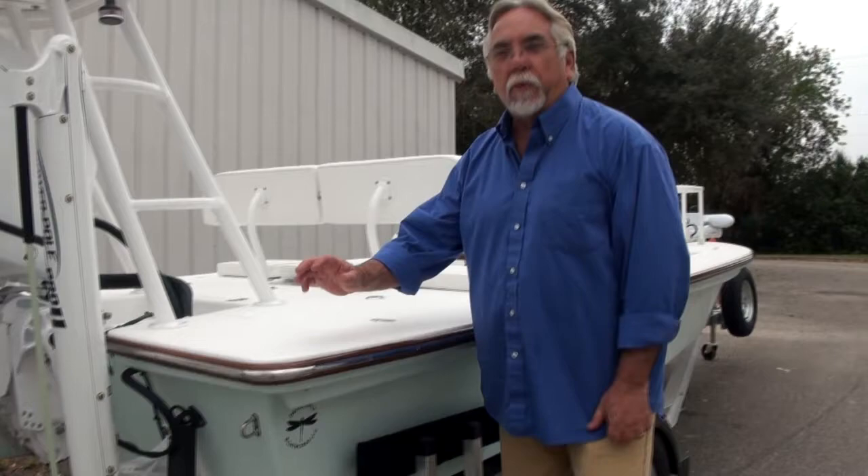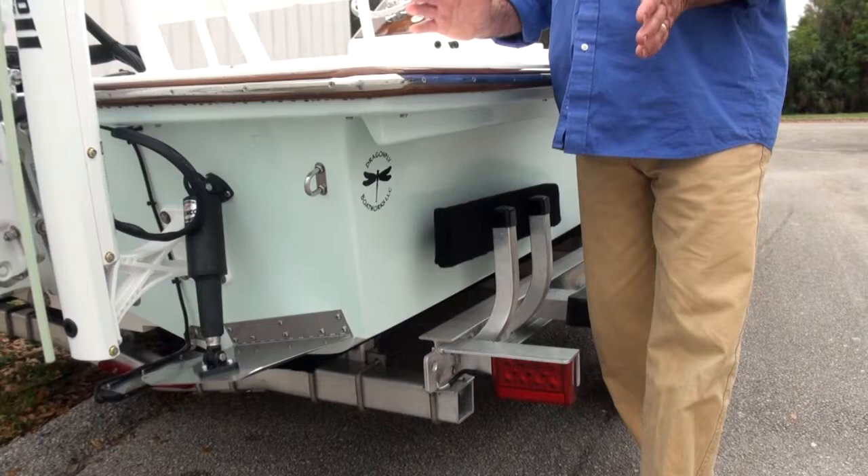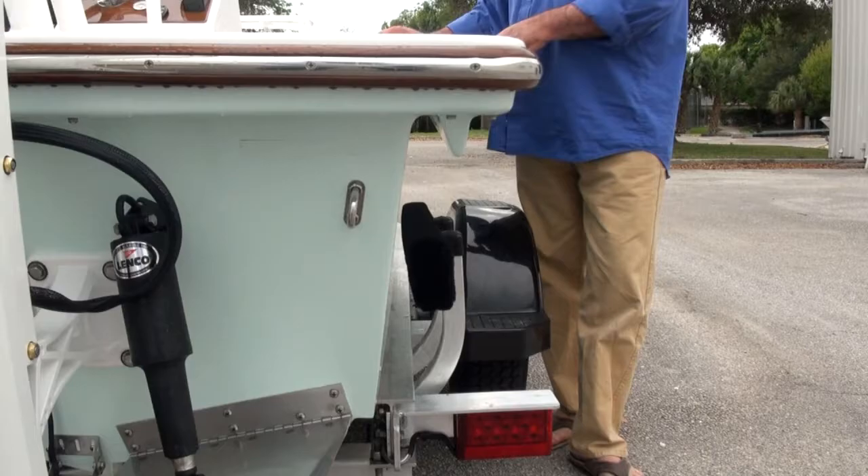The Grand Slam is a really unique hull. At the water line here, we're only 67 inches wide, which makes it a great pulling boat. And up on the top side here, we're 83 inches — so we've got the beam up here, plenty of walk-around space.